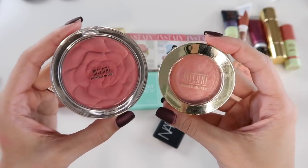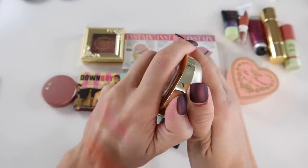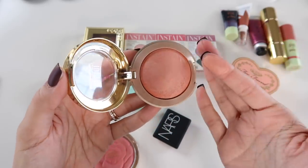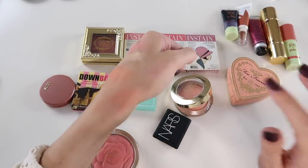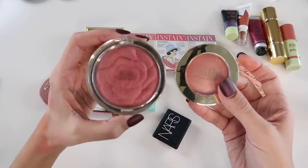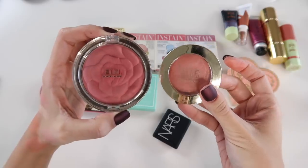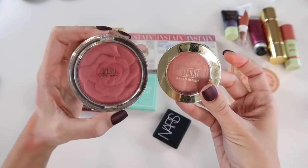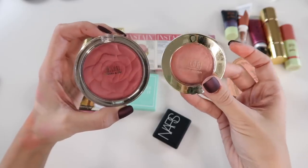I have one of Milani's rose powder blushes and one of their baked blushes in the shade Luminoso, which has seen better days packaging-wise, but the product inside is still good. It's a really beautiful, glowy, peachy blush — so many people love it for good reason. Of the two, the Luminoso baked blush formula applies a little more smoothly on the skin. I consider this a cult classic, so I could probably declutter the rose blush and keep the Luminoso.